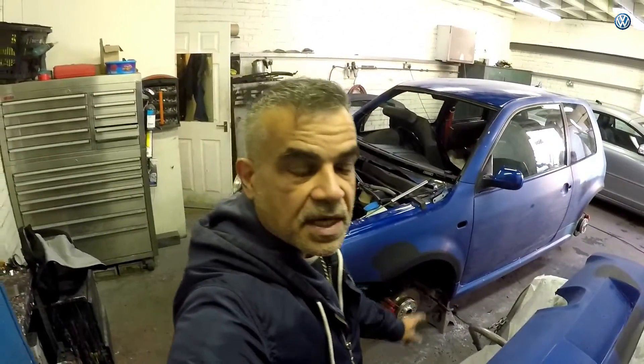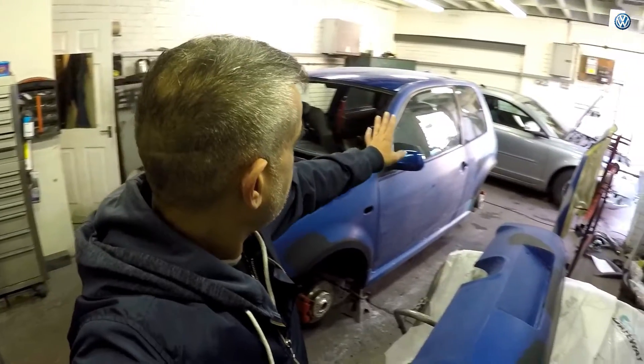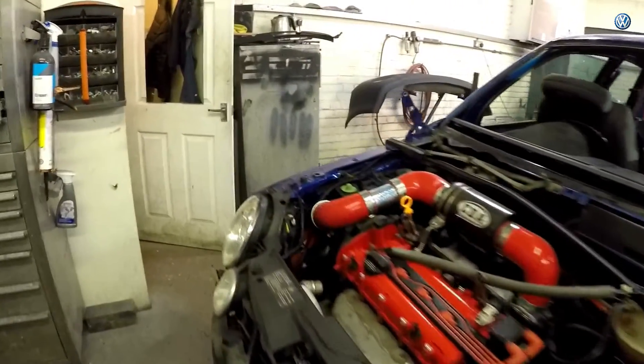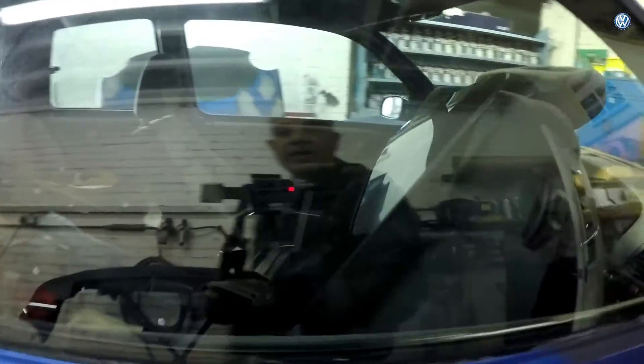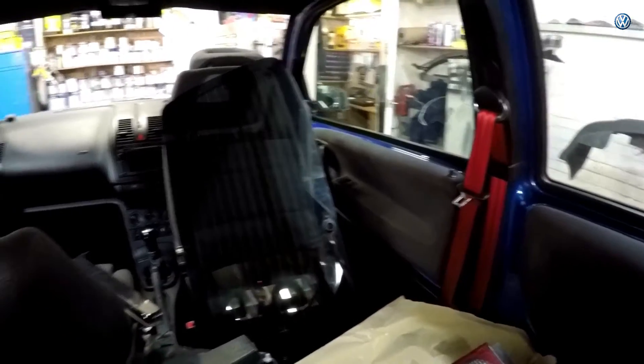That was 145 pounds just to have the windscreen removed and the back window removed. We've saved the back window, which is what I wanted because I've tinted that, so there's money been spent on it. It's also new — it was replaced earlier this year.